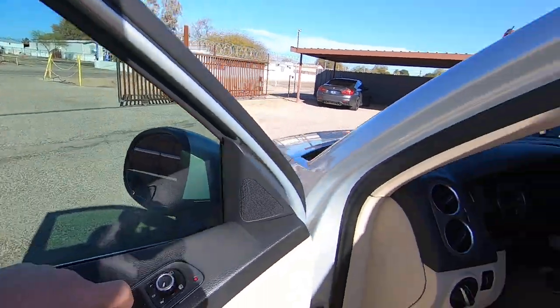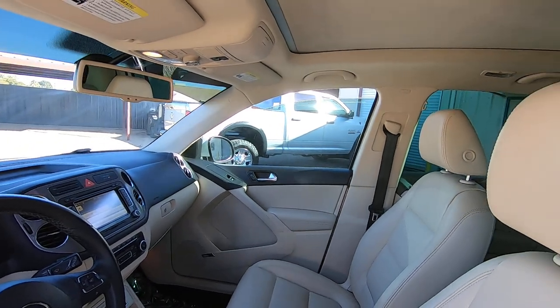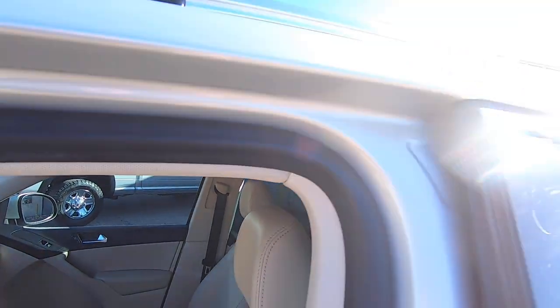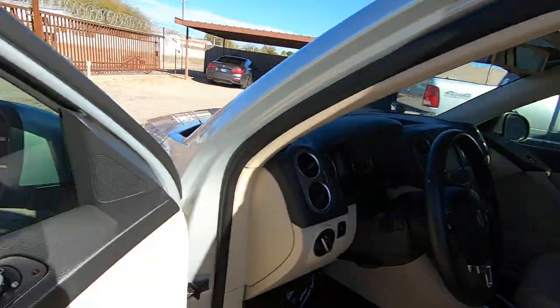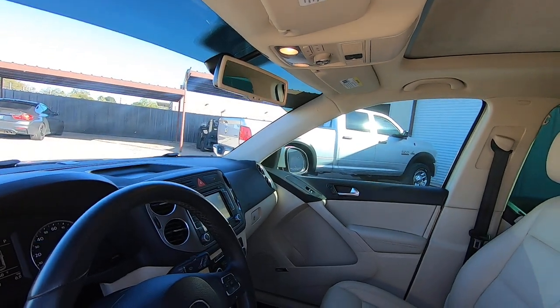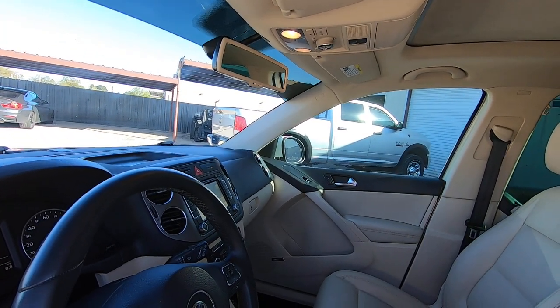There's your driver window, passenger window, passenger rear window, and driver window. And you've got the mirrors — out, in, up, and down.